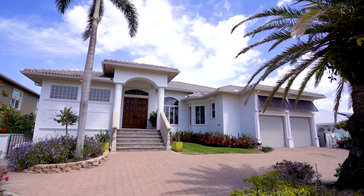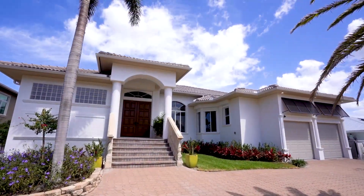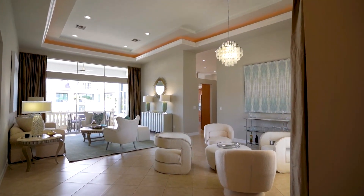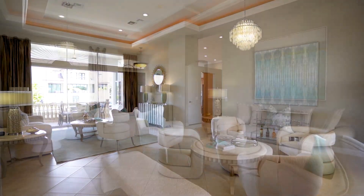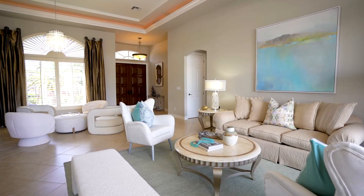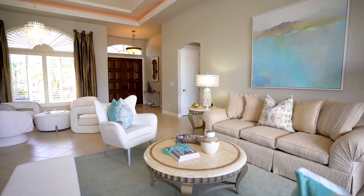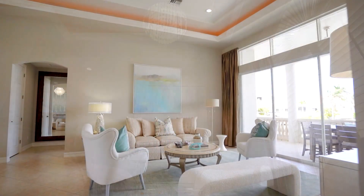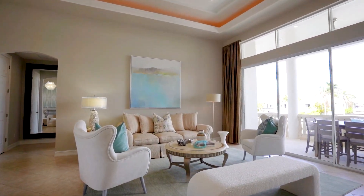This custom three bedroom and three bath elevated home is situated on a canal with quick access to the Gulf of Mexico. You will enjoy a grand entrance featuring handsome eight-foot double doors leading to the spacious living room with 12-foot coffered ceilings.